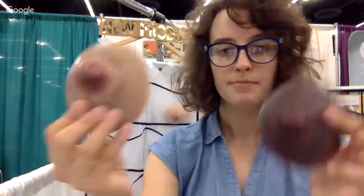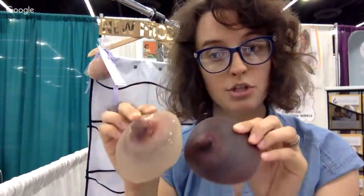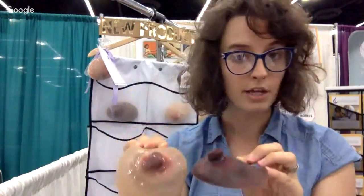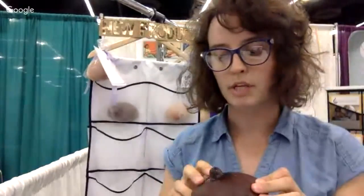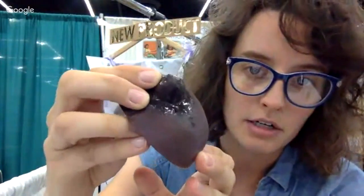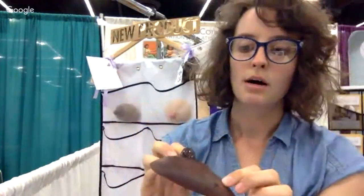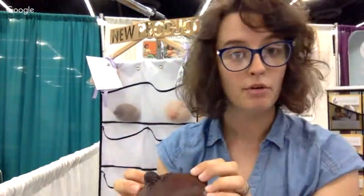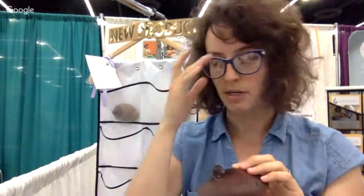So here we have two different skin tones representing the same pathology: damage to the nipple because of a pump flange that was too small. The next breast I wanted to show you is also usually lactation related. Here we have a blood blister on the nipple — you can see that right there — which can be very painful. Many of you have probably slammed your finger in a door and had a blood blister, so you know what that experience is like.